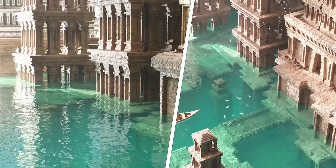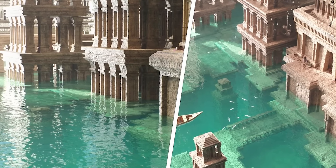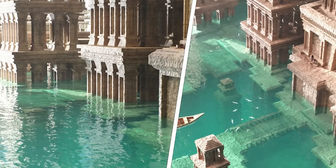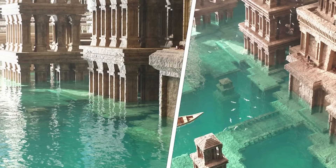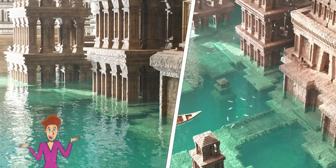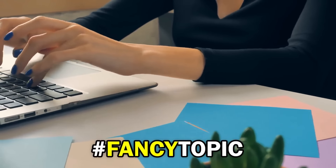Fancy Topic: An extraordinary ancient structure, believed to be the oldest building ever discovered, has been found submerged off the coast of an undisclosed location. Experts estimate the architectural wonder to be over 10,000 years old, predating the known oldest civilizations. The massive stone columns and intricate carvings suggest a highly advanced society. Archaeologists are baffled by the discovery and continue to investigate how such an advanced civilization could have existed so far back in history. Could this submerged city be the inspiration behind the legend of Atlantis? Let us know in the comments with the hashtag Fancy Topic!